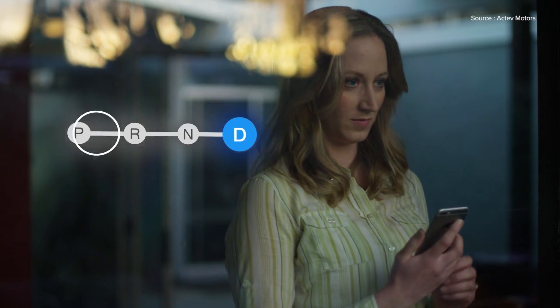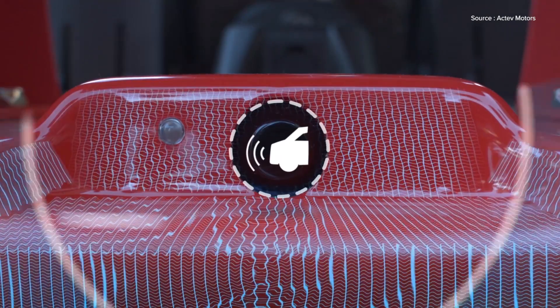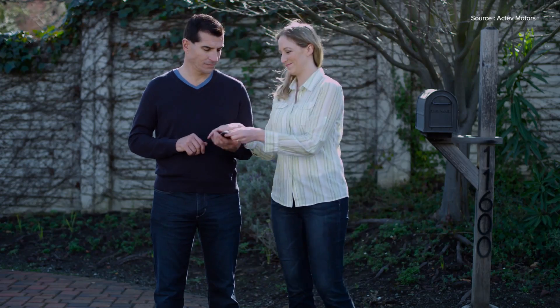The gears are set via the app too, which lets adults help the young driver get the cart out of tight spots. Though there is a way for kids to set the cart in reverse on their own.